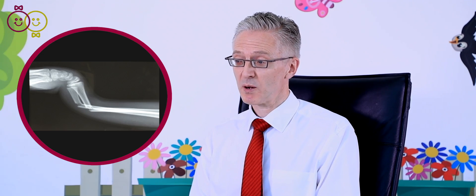So children's fractures are common. About one in four children will get one at some point during their childhood. I should probably explain that to an orthopaedic surgeon, a fracture and a break mean exactly the same thing. We just mean a bone that has mechanically failed in some way.